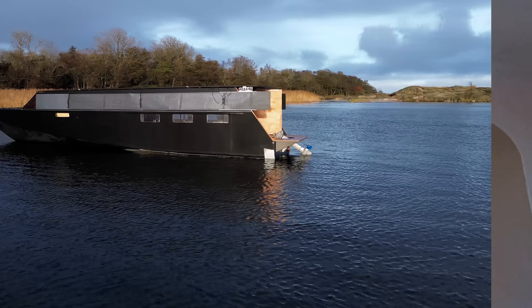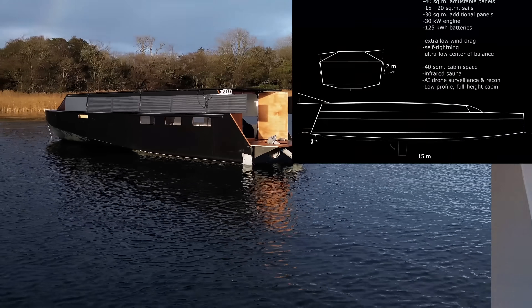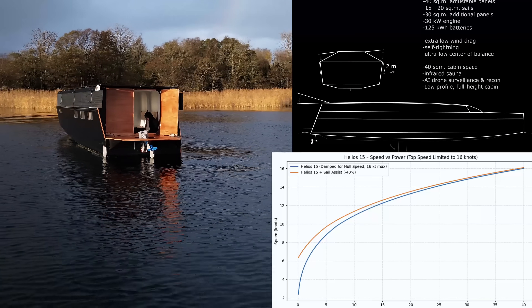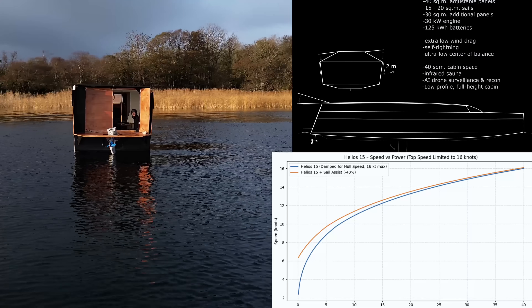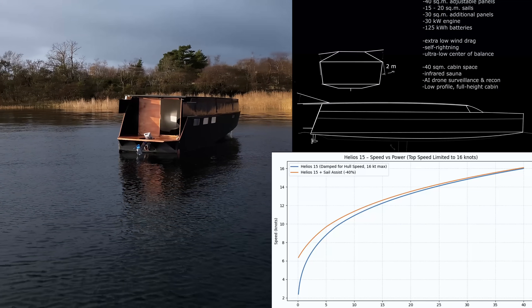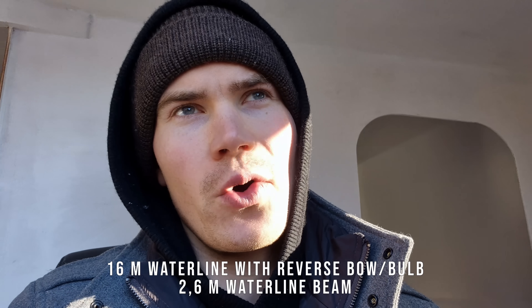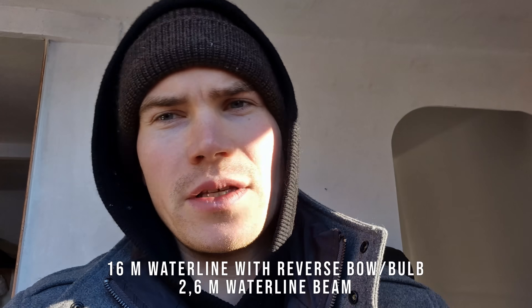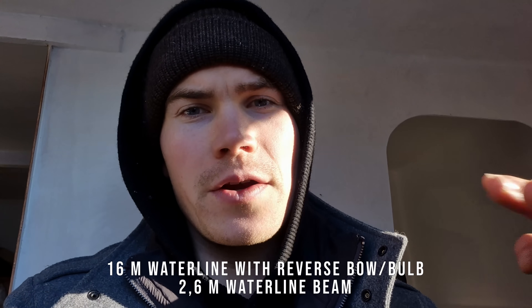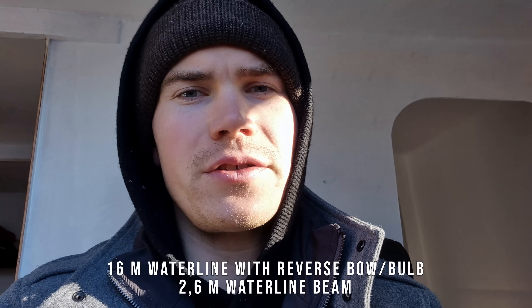For the Helios 15, looking at the speed estimate across different wattages: the mono hull is extremely efficient at low to mid speeds, but as we approach hull speed the efficiency drops off rapidly. However, since the hull is so narrow and light, we don't see a steep increase in resistance, and we can actually push to higher speeds on the Helios 15.